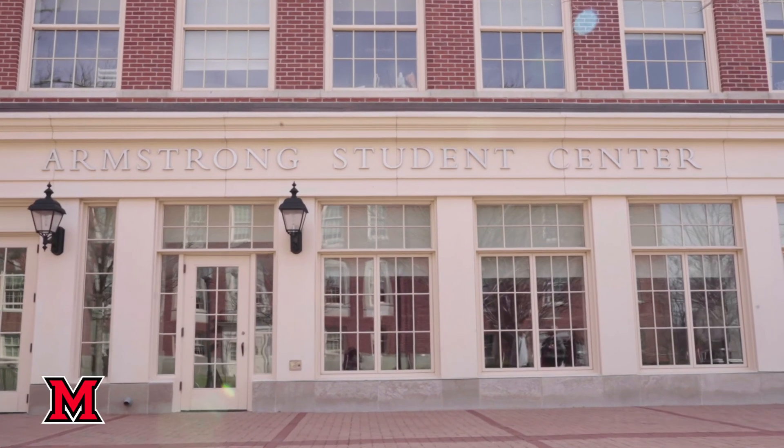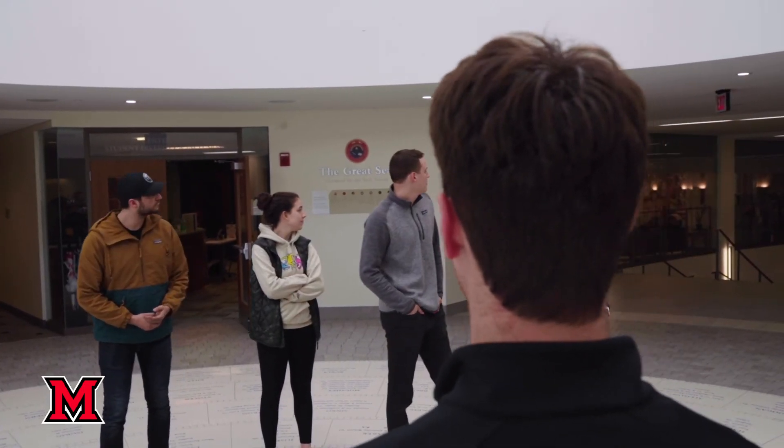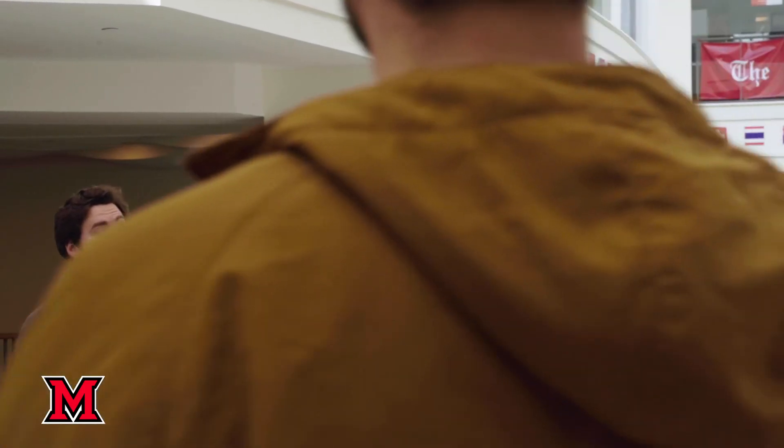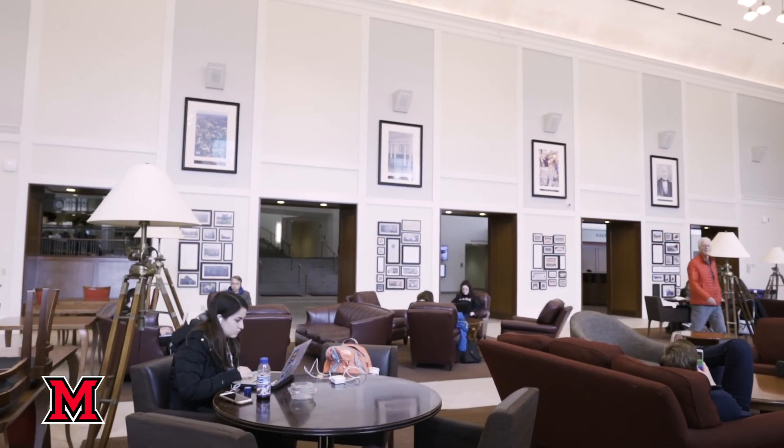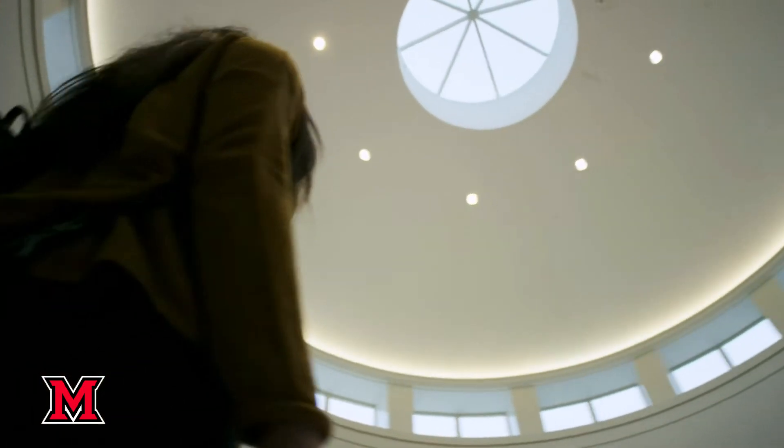Alright, so this is Armstrong Student Center. This is what I like to think of as the main hub of campus. There are gonna be students walking in and out of here almost every single hour of the day. One of the main key features of Armstrong I'd like to point out is behind you — you can reserve study rooms here, free of charge. You can go online and book those study rooms. This is kind of the center of campus, so no matter where you are — off campus, far north, or south — it's very easy to come and meet here.